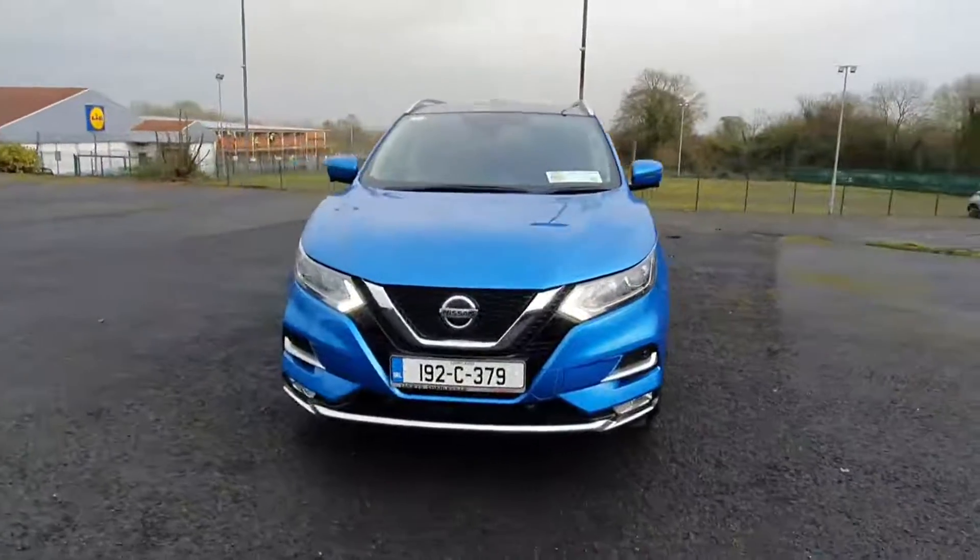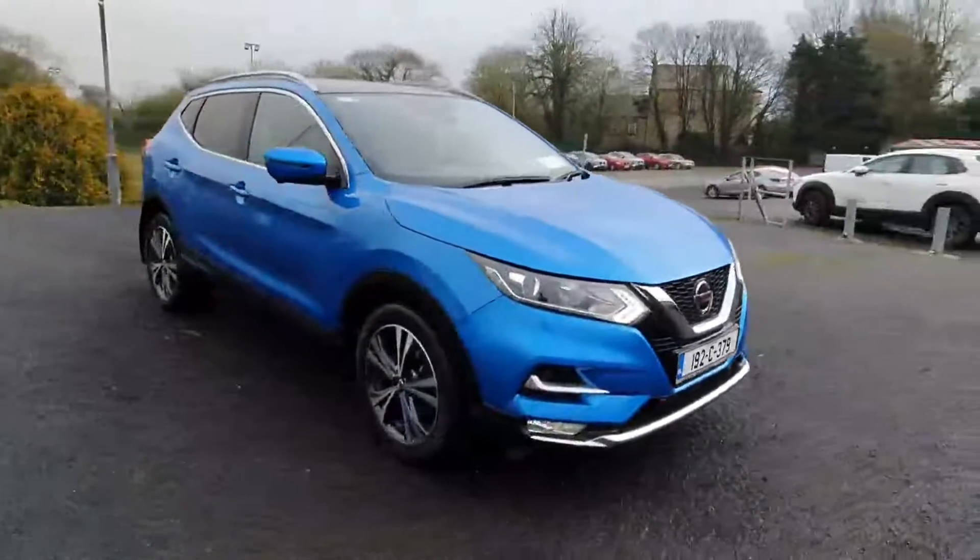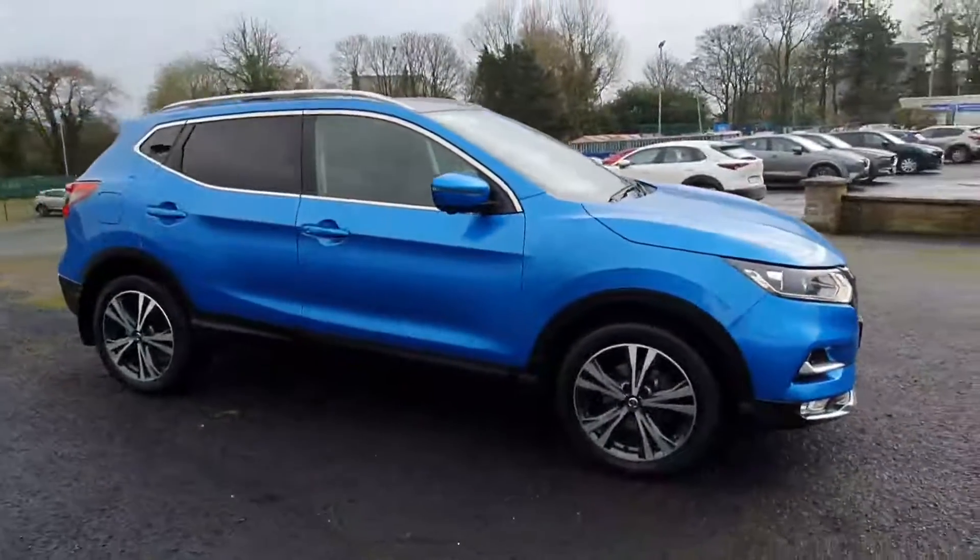Hi folks, it's Michael here from Lucey Motors in Charleville, and here's a quick video showing off the 2019 Nissan Qashqai SV Premium that we have here in stock.